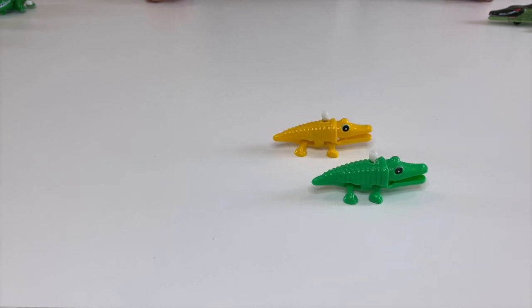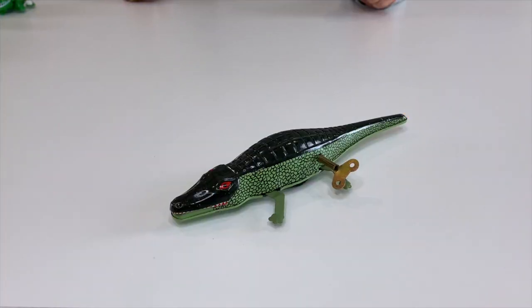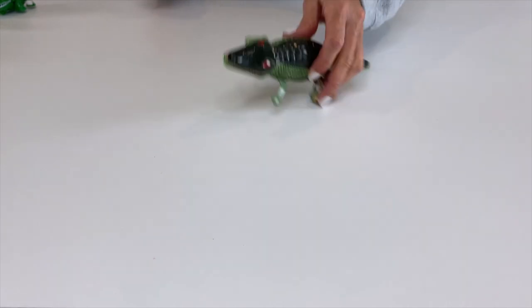On my TikTok channel I actually do a lot of races, and I think I'm going to do a video with those two racing. This next one is a crocodile tin toy wind-up — its legs move as its jaw snaps really quickly.